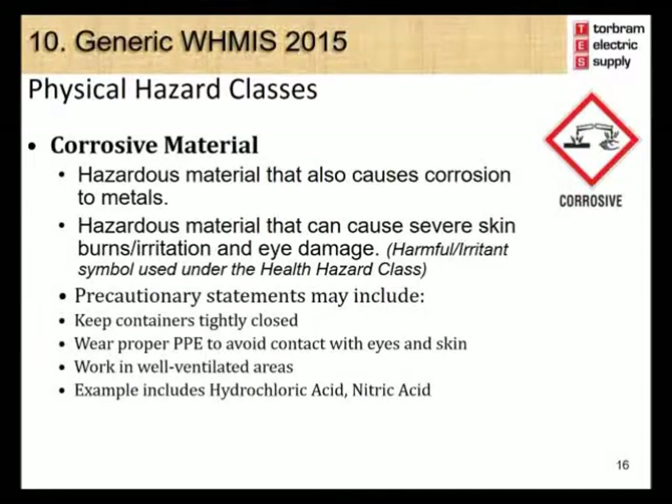The corrosive symbol is used for the physical hazard class which includes corrosive material. These include hazardous materials that cause corrosion to metals, and hazardous materials that can cause severe skin burns or irritation and eye damage. Precautionary statements include keeping containers tightly closed, wearing proper personal protective equipment to avoid contact with eyes and skin, and working in well-ventilated areas. Examples include hydrochloric acid and nitric acid.